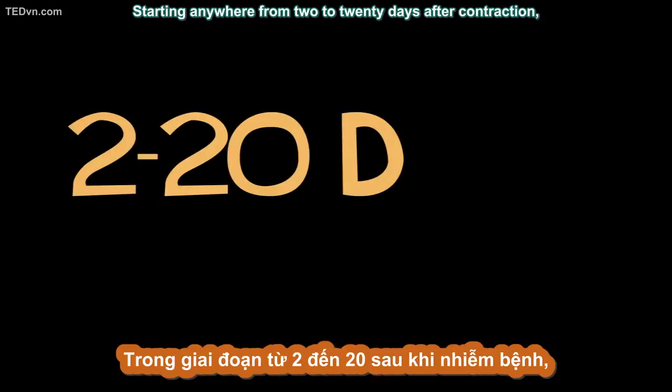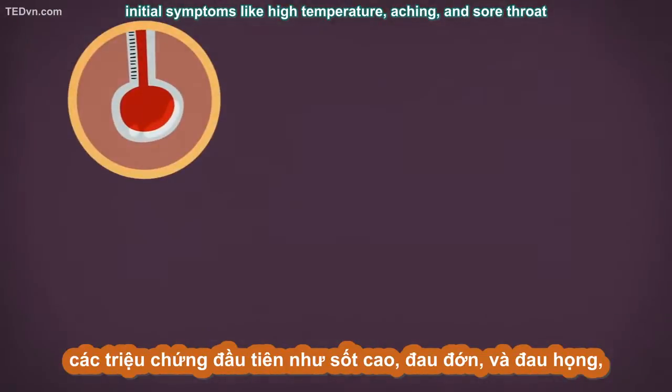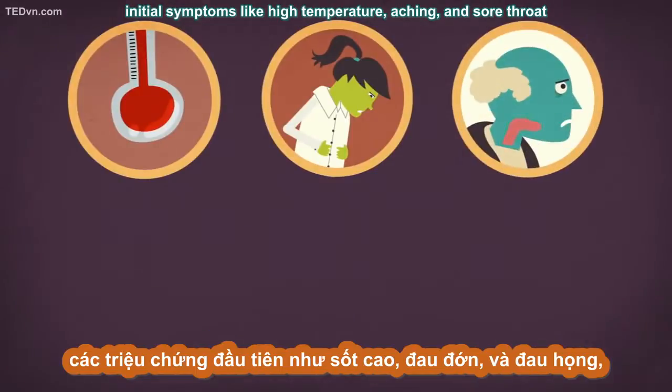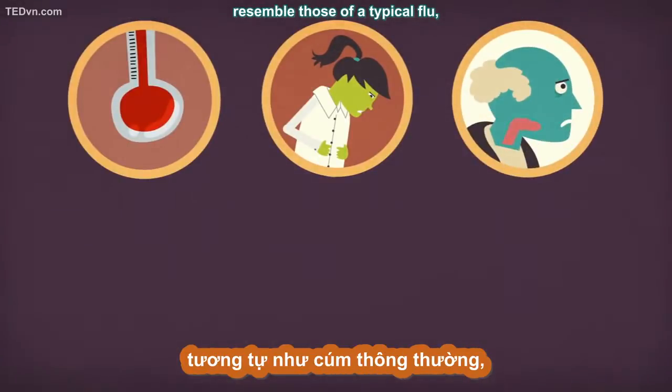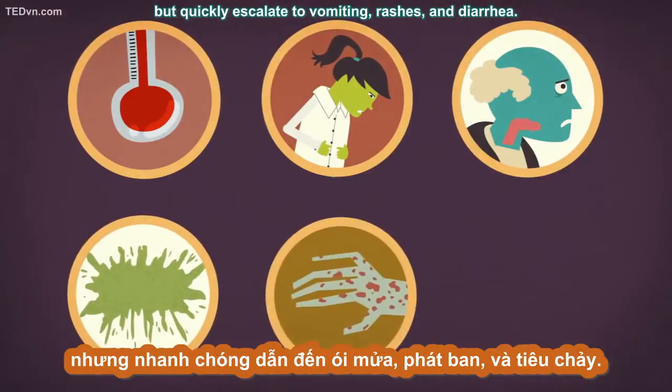Starting anywhere from two to twenty days after contraction, initial symptoms like high temperature, aching, and sore throat resemble those of a typical flu, but quickly escalate to vomiting, rashes, and diarrhea.